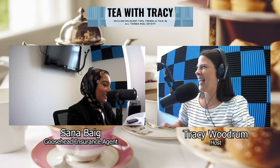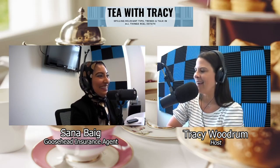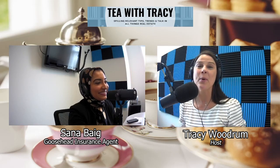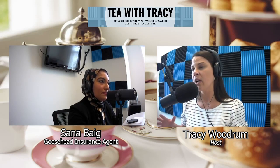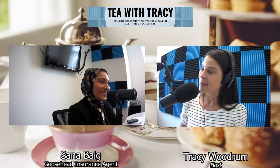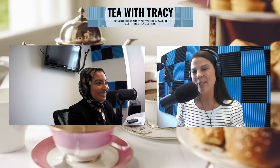If you have any additional questions, reach out to your insurance agent or feel free to contact Sana — she's always a wealth of information and happy to help. Join us next week — we're continuing our insurance conversation and talking about investment properties. Whether you're thinking about getting one or are already a landlord, tune in to learn the basics of insurance for investment properties. And if you missed homeowners insurance, go back and check out last week's episode. Thanks for tuning in — see you next time on Tea with Tracy.